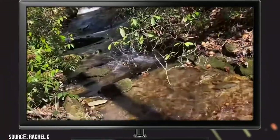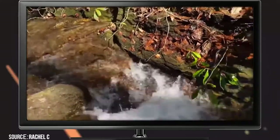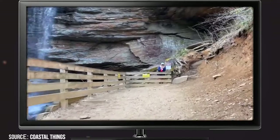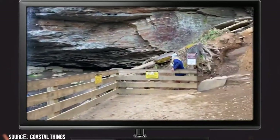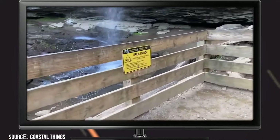It features lush greenery, colorful wildflowers, and several bridges that take you over bubbling creeks. It won't take you long to find your way to the wooden viewing platform that overlooks the 50-foot waterfall. To view the falls from another angle, you can trek out to the rocks that go behind the falls. If you do this, be sure you're wearing shoes with lots of traction and watch your step.